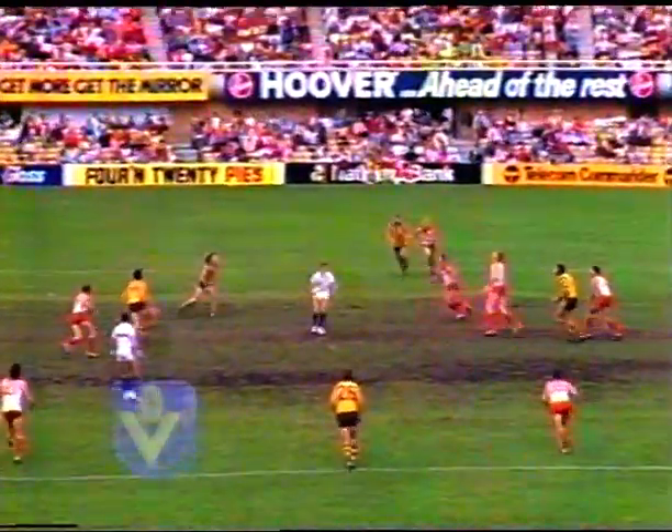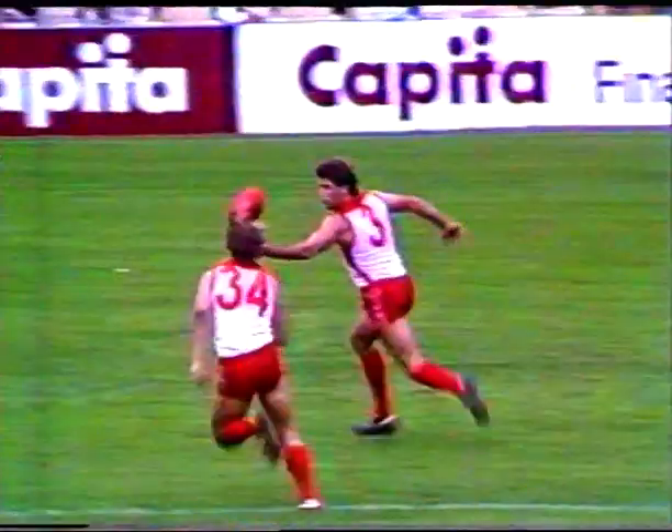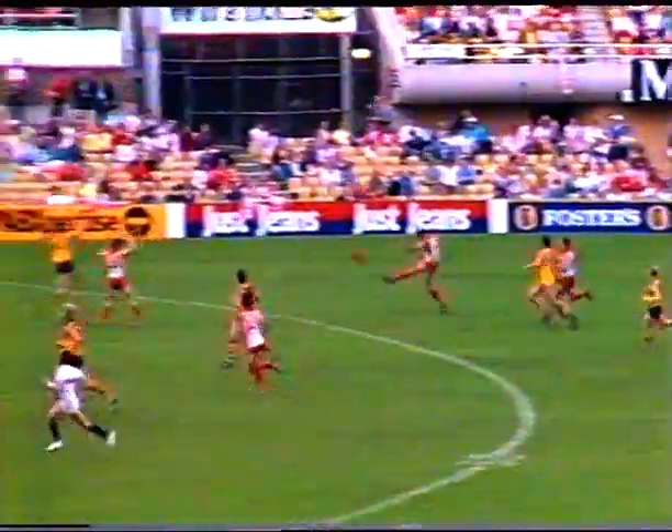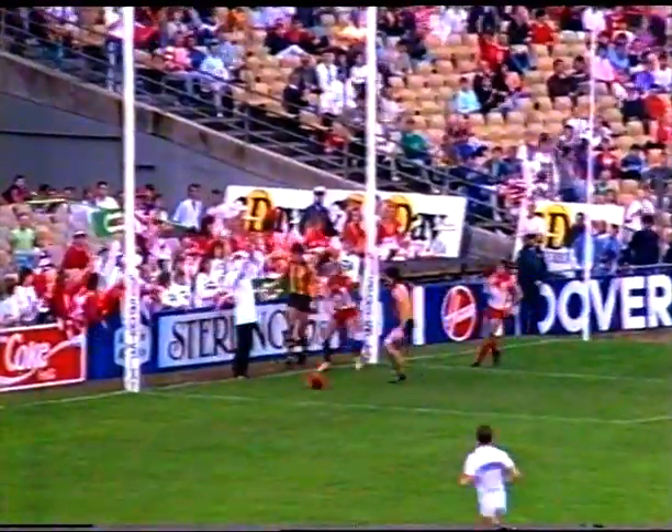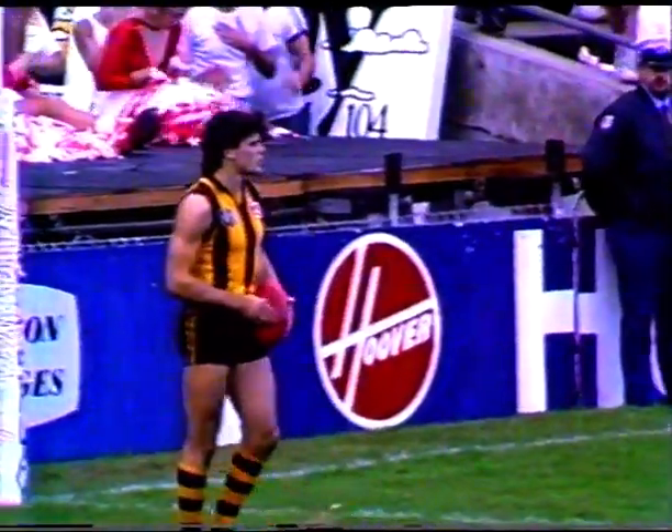The Swans are facing a huge task to get back into it as they go from right to left. They gain ground from the bounce and Healy has some space from 55 metres. He goes for home and it's touched — well done Langford, just getting a fingernail onto the ball. And so the Swans' first impressive sortie forward registers just a minor.